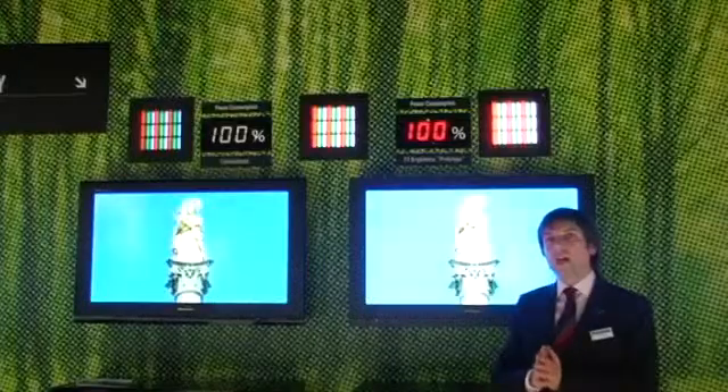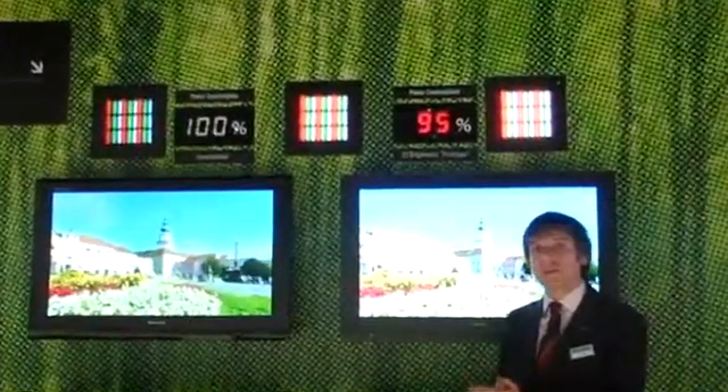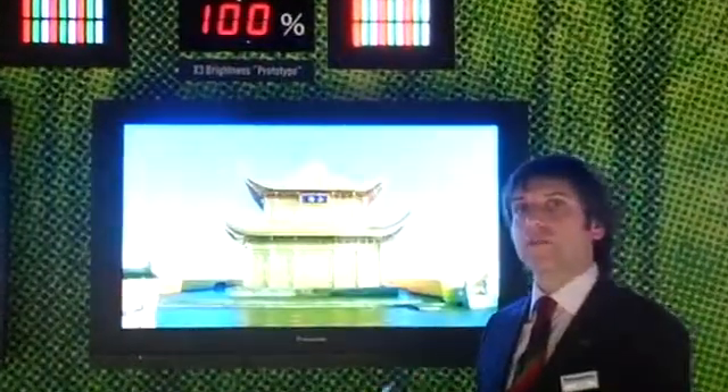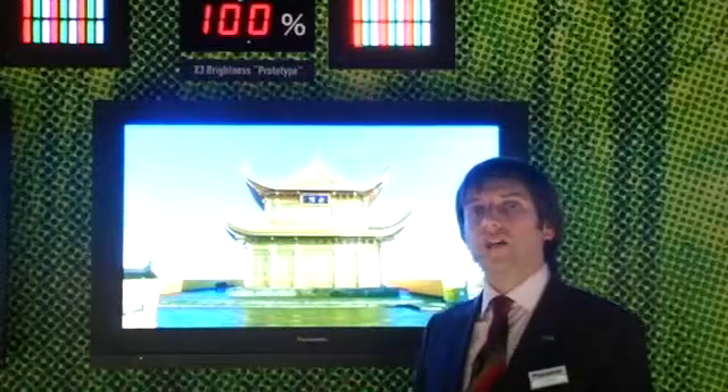For the product development during this year of 2009, we will be introducing panels with this double level of brightness or half power consumption. And future product development will bring to the market panels with a third of the power consumption or three times more brightness.